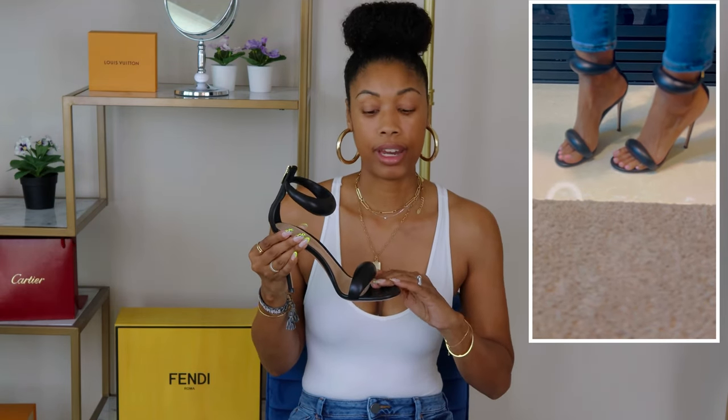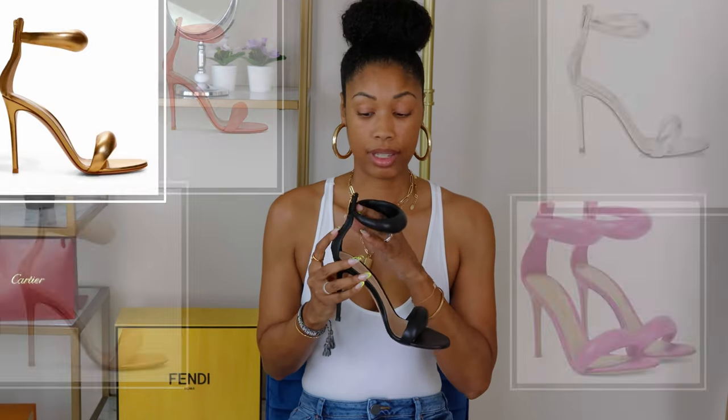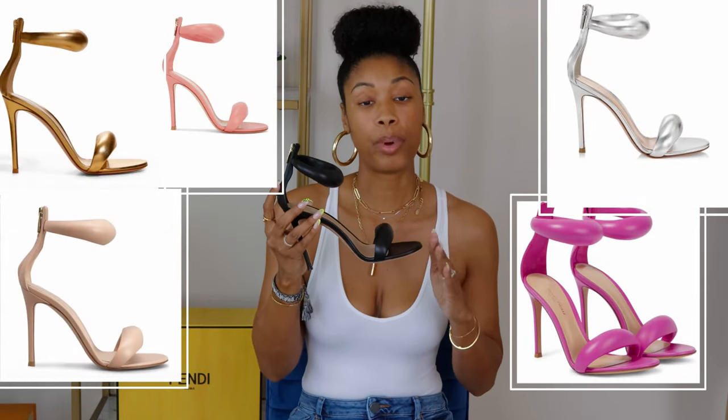As far as sizing, they run true to size. I'm generally a nine and a half in anything open toe. These come in so many different color options, and this is one shoe I would not mind having in every color — and I'm not typically that girl who buys the same thing in every color, but this is one shoe I'd definitely make the exception for because it's just that good and that comfortable.